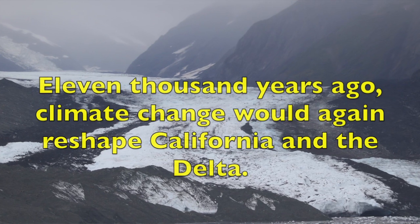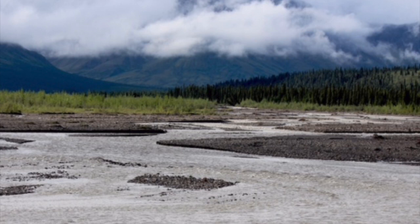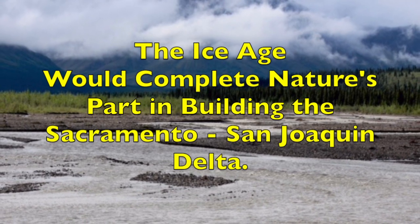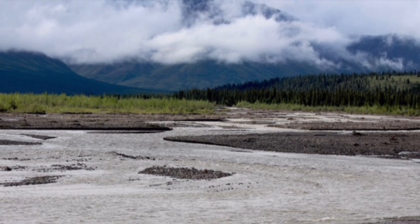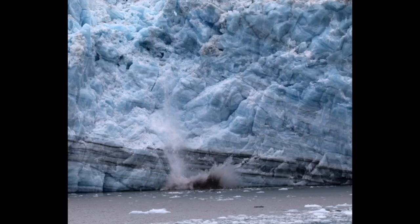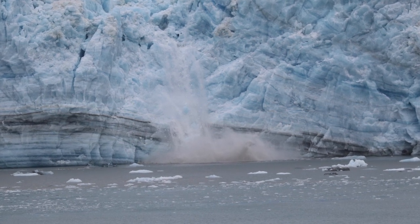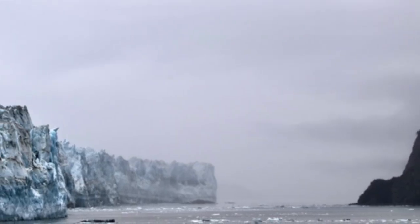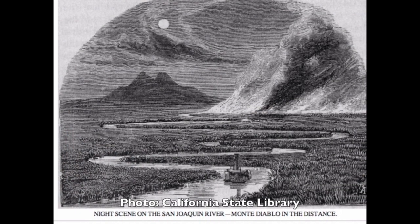11,000 years ago, and continuing for the next 5,000 years, marked the end of the last ice age. With a warmer climate, receding glaciers sent enormous amounts of sediment down the Sacramento and San Joaquin rivers. The sediment accumulated, creating marshes and mudflats. Over this period, the Pacific Ocean would rise 300 feet. San Francisco Bay was born. This is how California's first people would have viewed the delta — it would remain untouched until just after the beginning of the California Gold Rush.